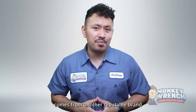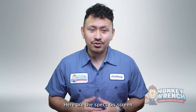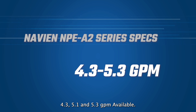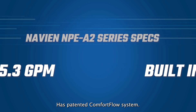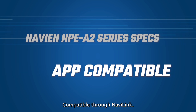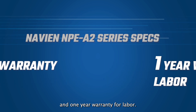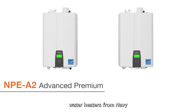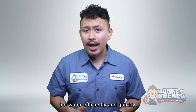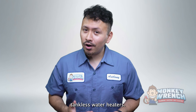The next tankless water heater we'll review comes from another reputable brand: the Navien NPE-A2 series. Here are the specs on screen: 0.96 UEF, available in 4.3, 5.1, and 5.3 GPM, has the ComfortFlow system with internal and external recirculation pump, app compatible through NaviLink, 15-year warranty on heat exchanger, 5-year parts warranty, and 1-year warranty for labor. This series from Navien consists of three different condensing units designed to provide hot water efficiently and quickly, and they are Navien's most energy efficient tankless water heaters.